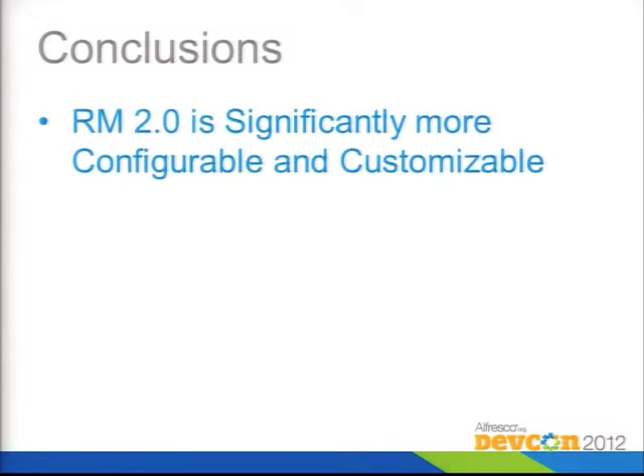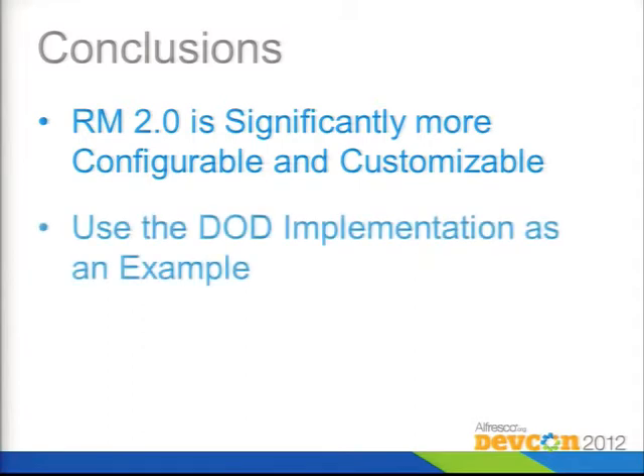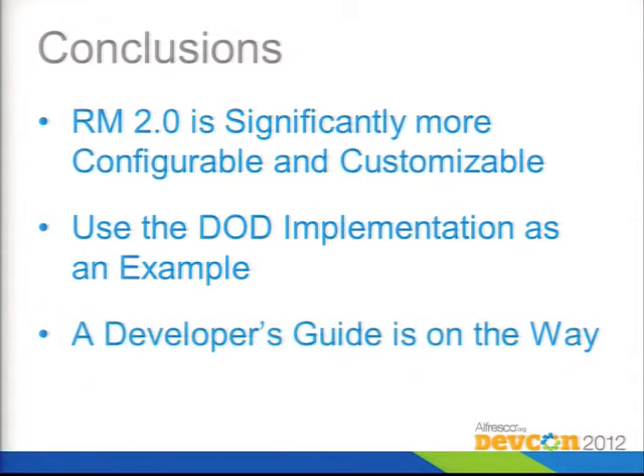In conclusion, Records Management 2.0 is significantly more customizable and configurable. Definitely use the DoD implementation as an example of what to do. We're writing a developer's guide that will have a lot of this stuff documented, with examples you can use to actually do better customization.